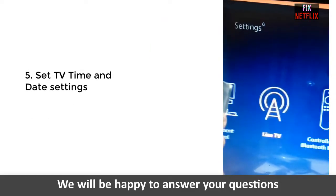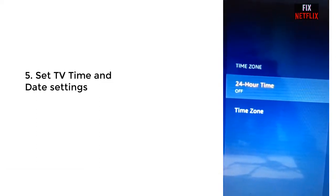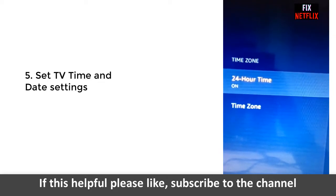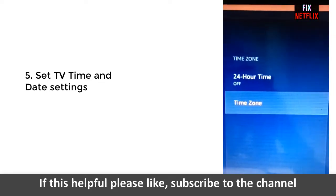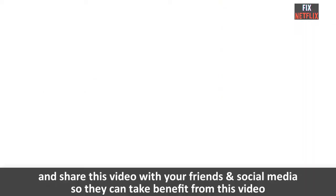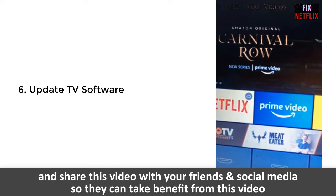Method 5: We are changing the TV time and date settings. Go to Settings and then Time Zone. Enter the correct time and date settings and hopefully this method will solve the problem.